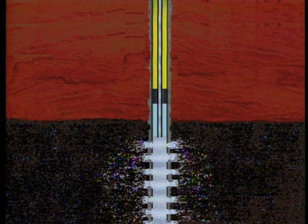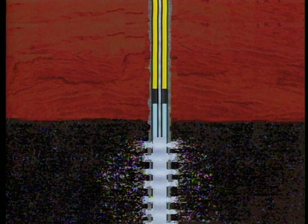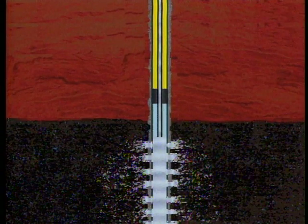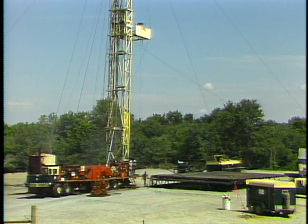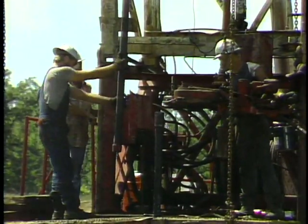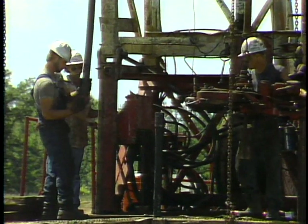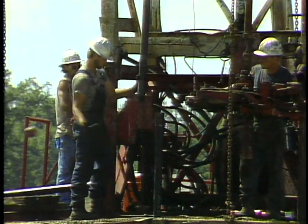A treated protective fluid is placed in the space between the tubing and the long string casing, called the annulus. This fluid prevents external corrosion of the tubing and packer, and internal corrosion of the casing. The tubing and packer are designed to be replaceable components — if they fail, they are removed from the well, repaired and/or replaced, run back into the well, and tested before the well is returned to operation.